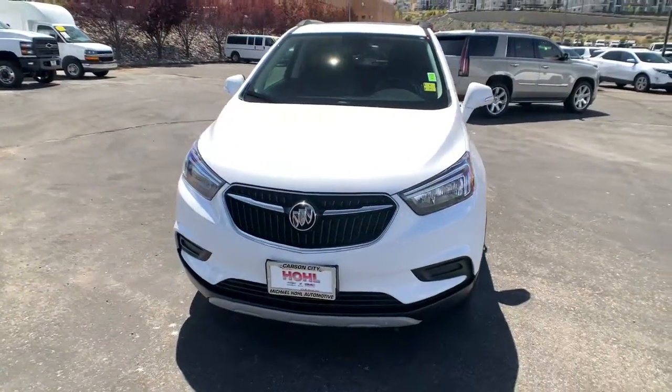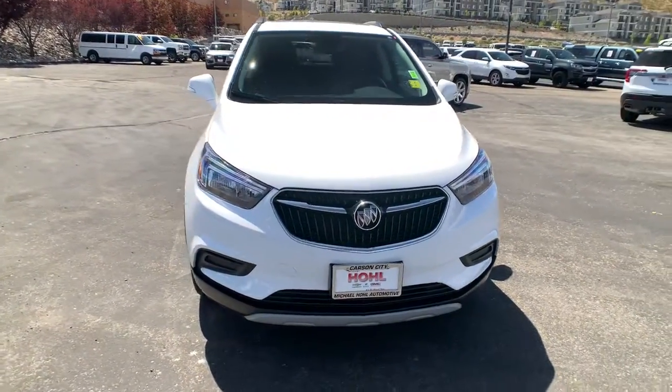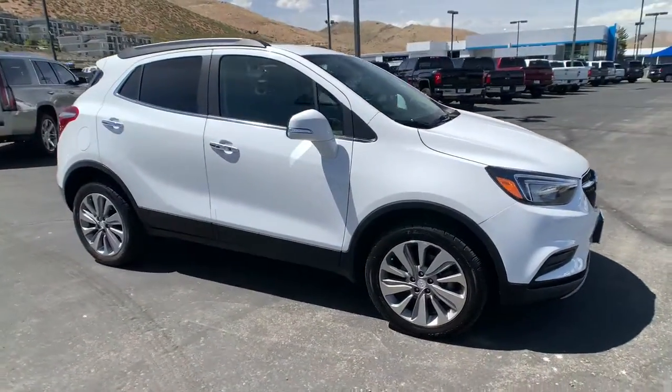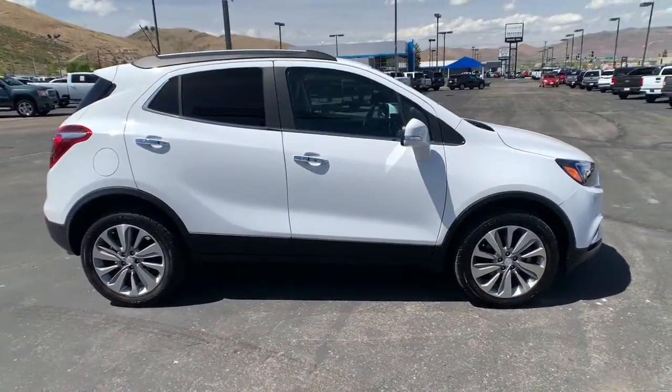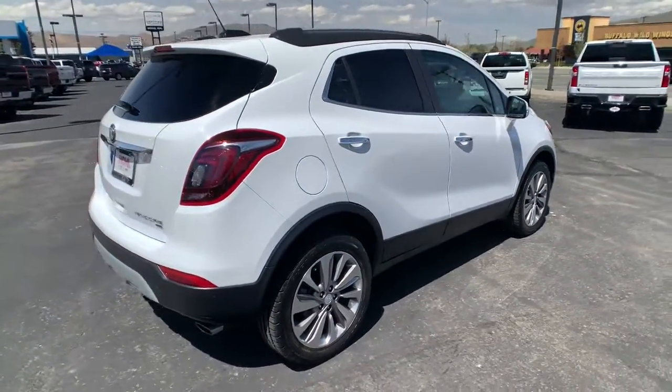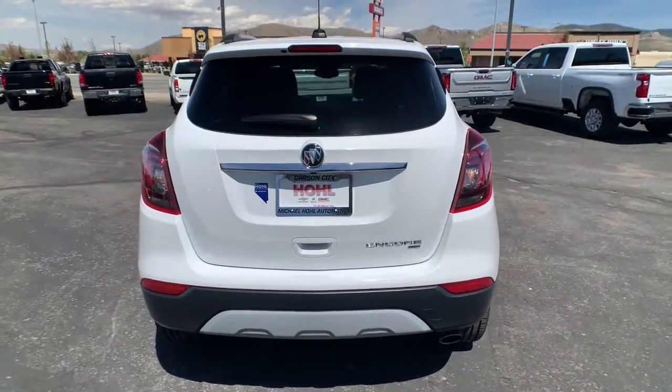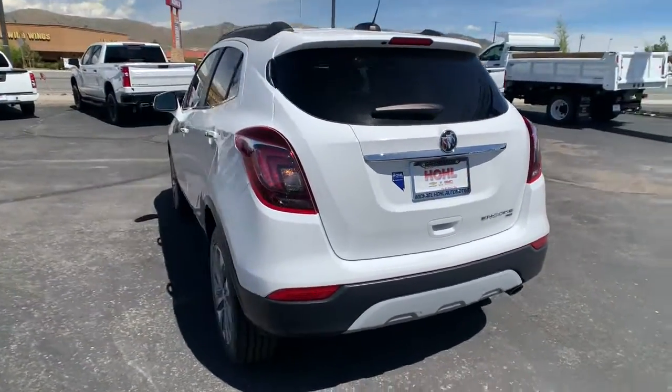You just found the 2019 Buick Encore. With less than 40,000 miles on the odometer, this vehicle stands out from the rest. The Encore has all the tools to help you navigate your world, from technology that keeps you connected to nimble handling, power and efficiency, all wrapped in a sleek, luxurious package.